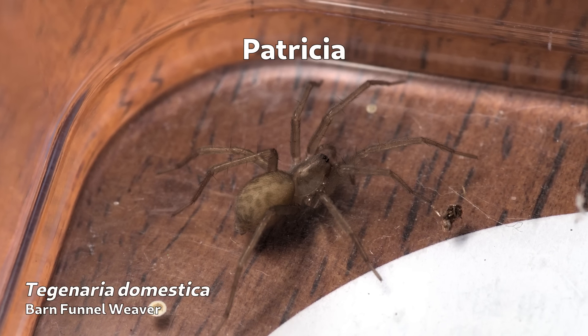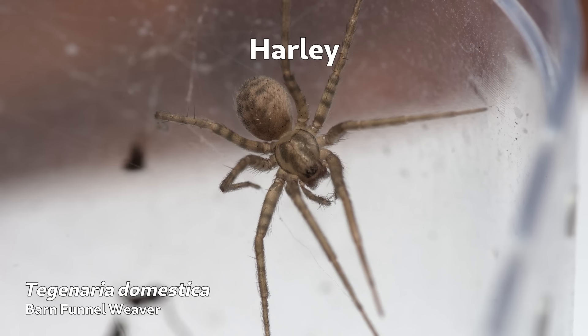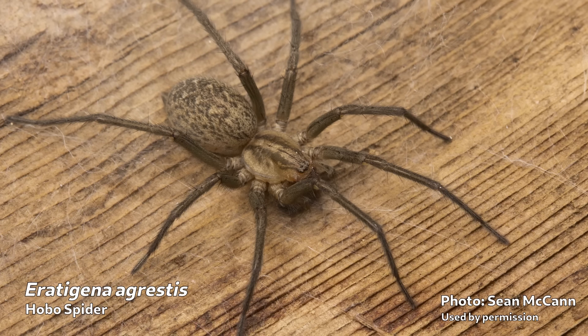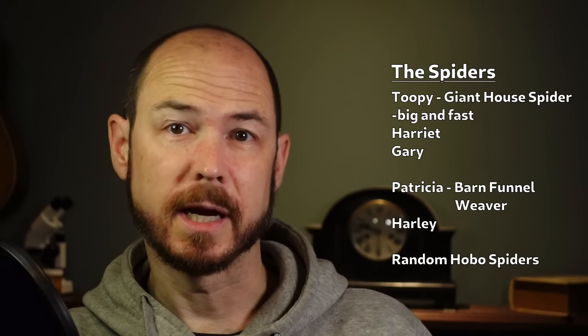This is Patricia, and she's a barn funnel weaver. I found her in my own basement while my mother-in-law was visiting, so this is a species I do actually have in my house. And here's Harley, another barn funnel weaver, found for me by Alicia Strong — thank you very much. And here's a hobo spider. I couldn't get my hands on one as they don't occur where I live. I'm looking into procuring one or two for part two, but at the moment I'm relying on borrowed material.